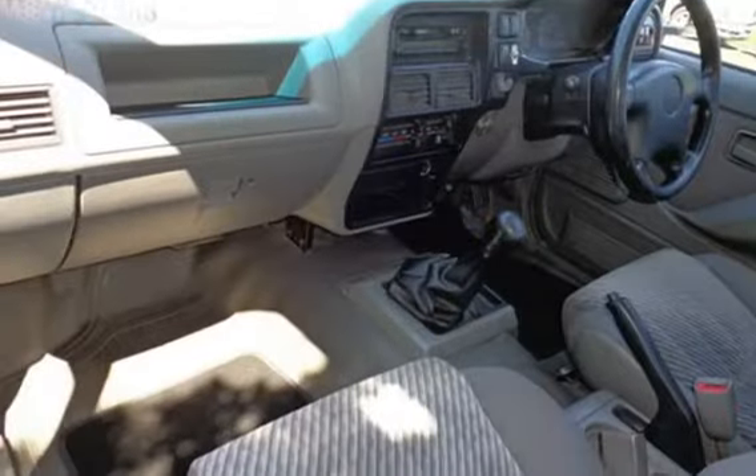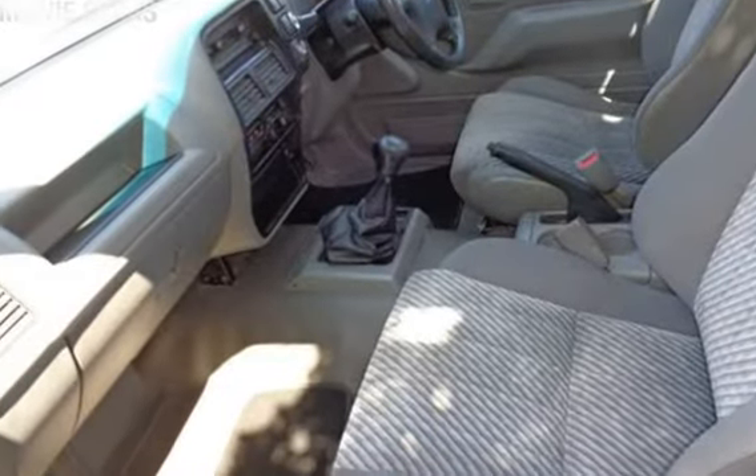This vehicle has all the features you could dream of: tow bar, power steering, air conditioning, and more.